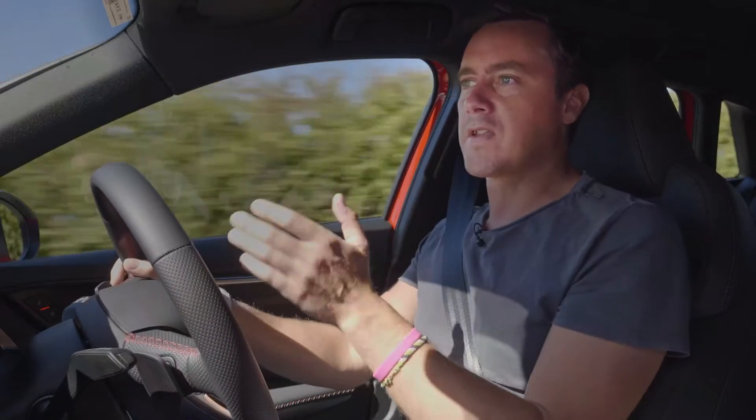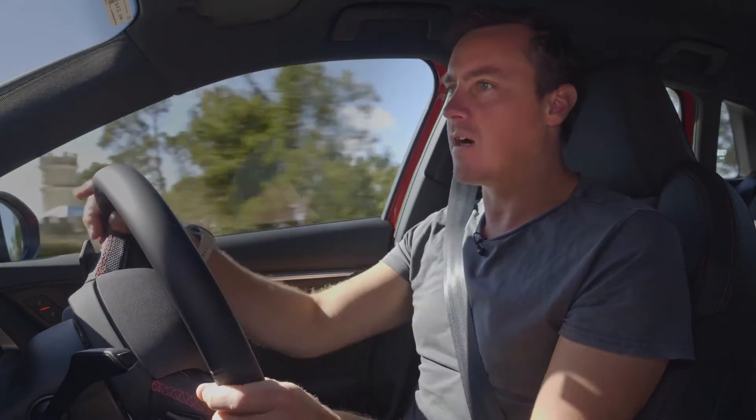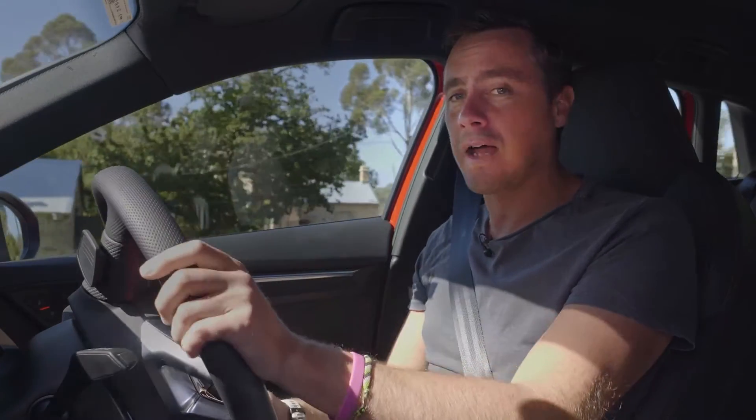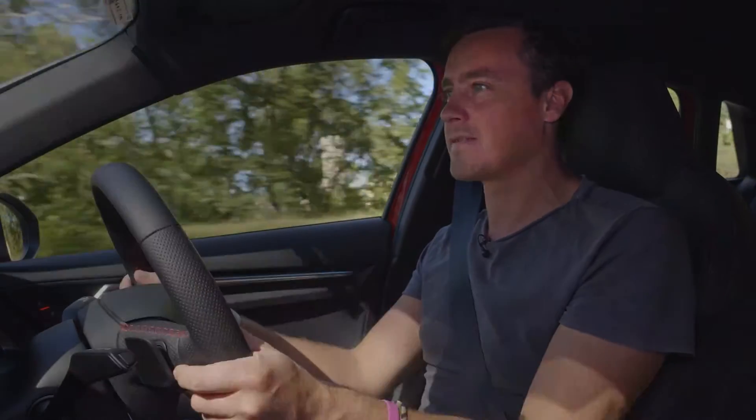To go up to the next spec in the UK, you need to add the Vorsprung pack. In Australia, our specification cars basically get that kit included for nothing. And in the UK, if you add that, they'll cost you the equivalent of $83,500. So for me, this car is a bit of a bargain.